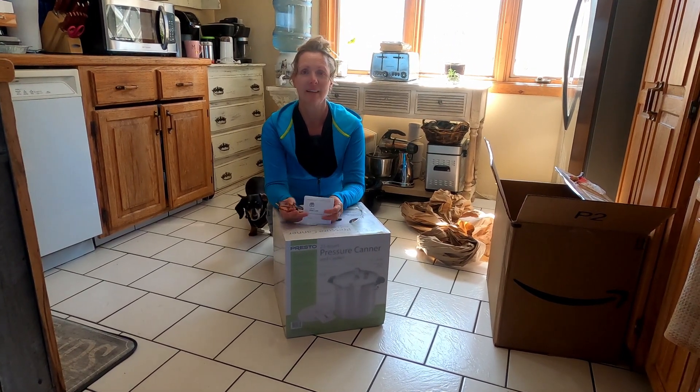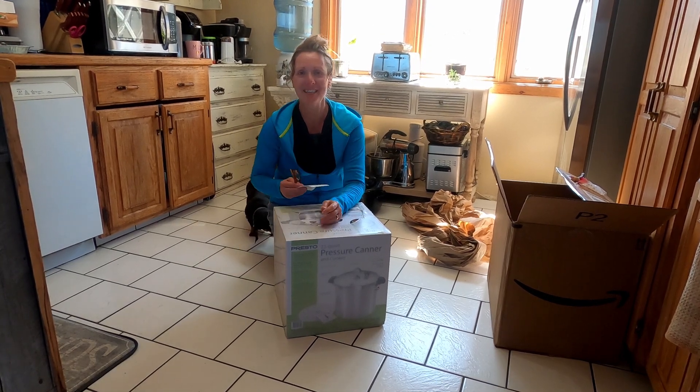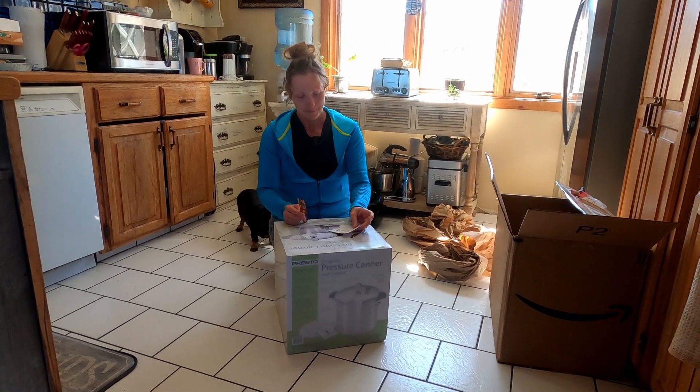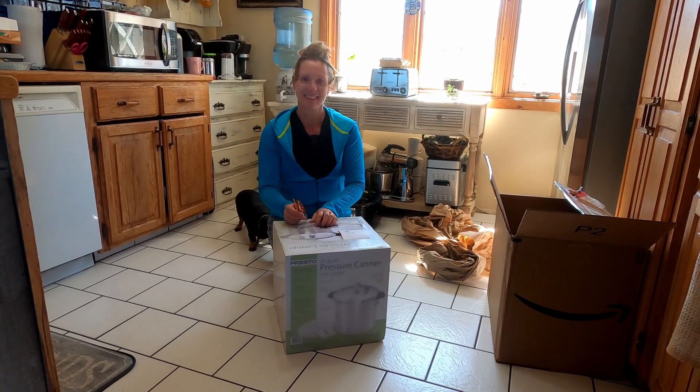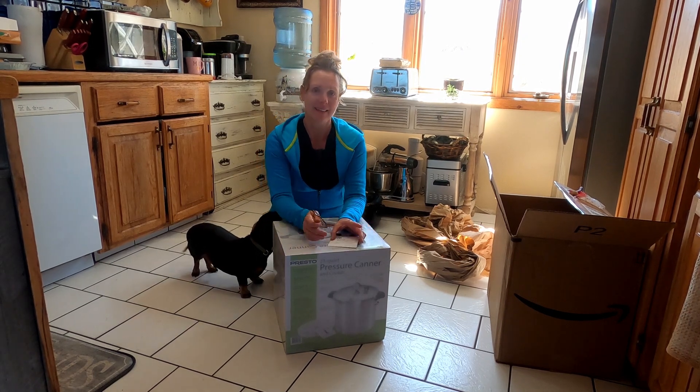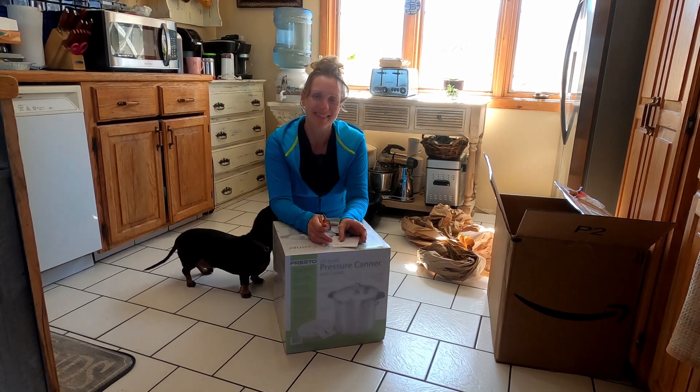So what you're saying is you like it? I do! You get over here too. I can say thank you guys so much, Jesse and Lisa — you guys are awesome. Thanks so much. We certainly appreciate it.